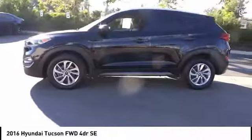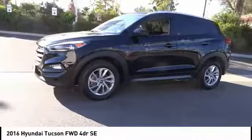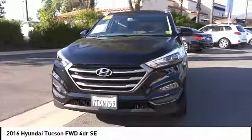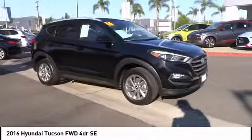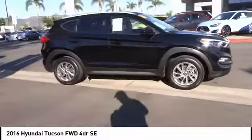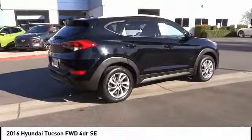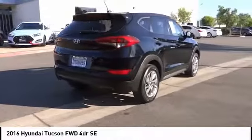This vehicle has less than 35,000 miles. Here are some of this vehicle's great options: electronic stability control, alloy wheels, brake assist, traction control, remote keyless entry, speed control, four-wheel disc brakes, rear window defroster, rear window wiper, and Bluetooth.